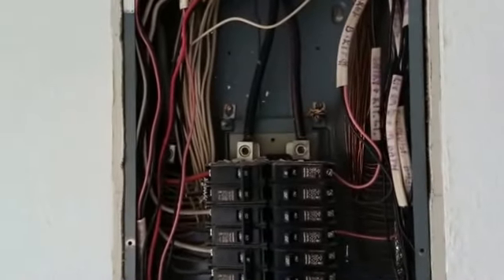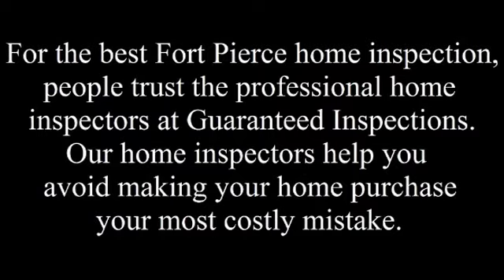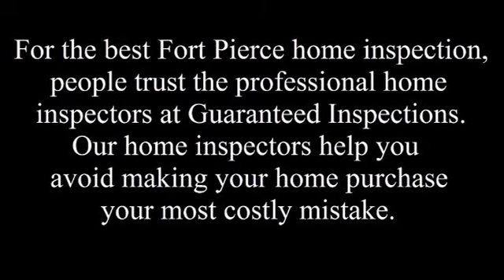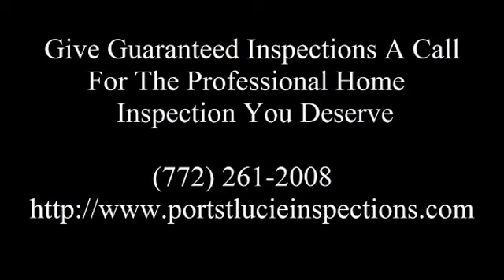Guaranteed Inspections, 261-2008. Call now to avoid buying a house full of dangerous problems. We'll see you next time.